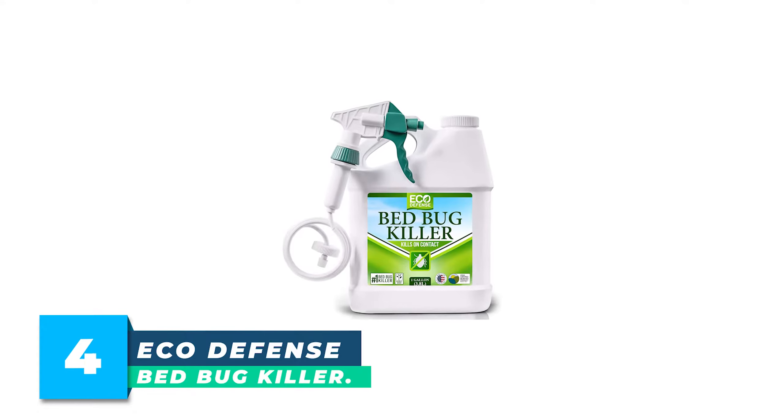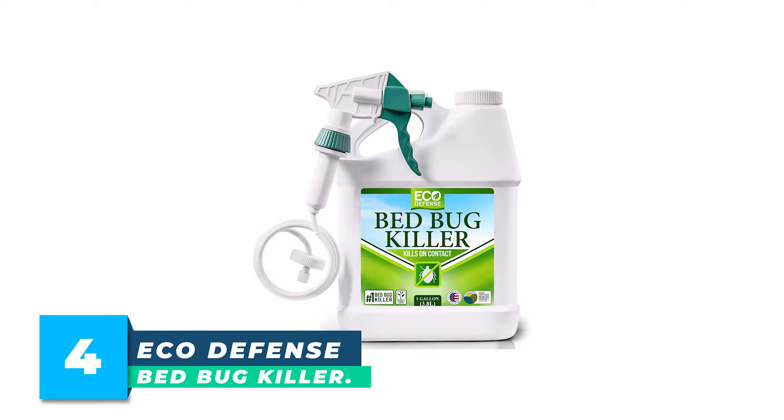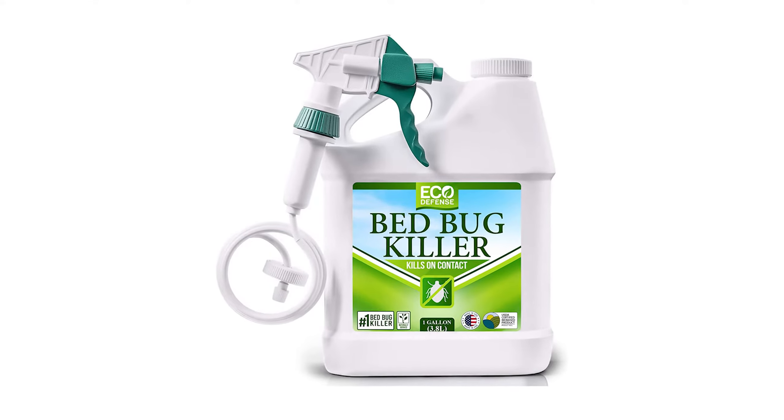Number 4: Eco-Defense Bed Bug Killer. Formulated by professional exterminators, Eco-Defense Bed Bug Killer is an effective approach to fighting bed bugs naturally.